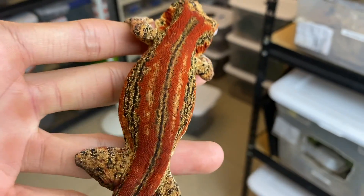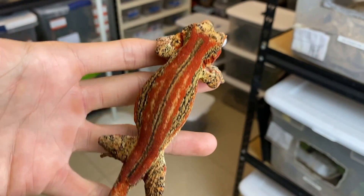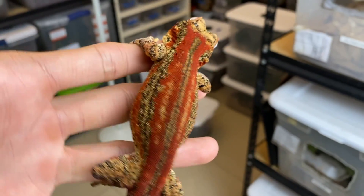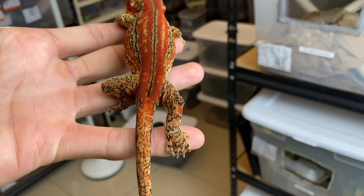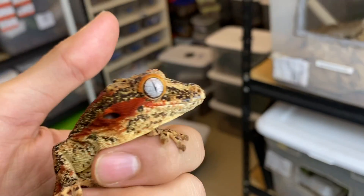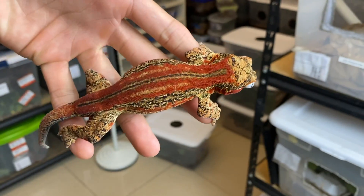Here is a really gorgeous red stripe gargoyle gecko I got from a friend of mine a while back. This girl is absolutely gorgeous — just overall great coloration and great temperament. I'm excited to breed this female this season. I'll be pairing them up probably in the winter, and she'll be paired up with somebody very special. I'm excited to see what she produces.